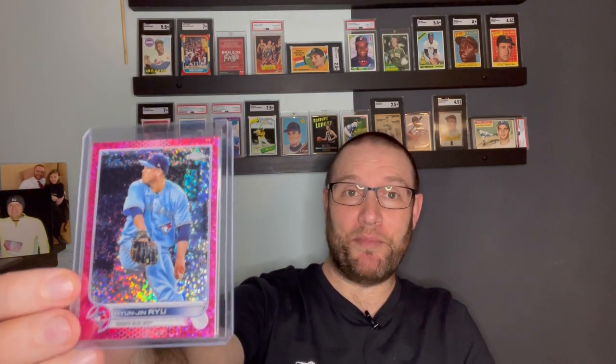One more card — I had a $10 credit with Whatnot, so I entered into a break, modern ultra-modern baseball. I got this Hyunjin Ryu, I think is how it's pronounced. It's numbered to 350. That's the best I got. He has finished in the top three in the Cy Young, so he's not a nobody. But I got a typical break packet there.